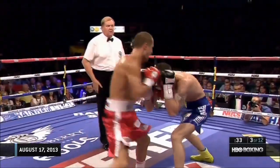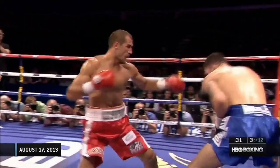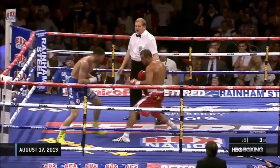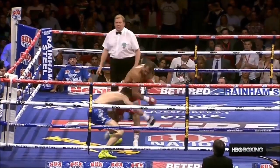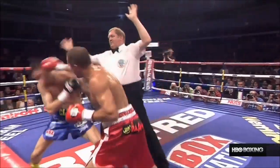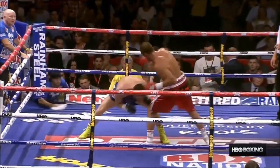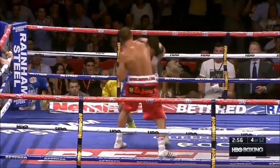Kovalev not punching himself out, mixing it up downstairs — and down again. Kovalev showing good finishing instincts, throwing that hard hook to the body. Both previous performances this year were third-round knockouts. He'll finish him here because he went to the body very effectively that round.